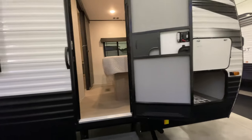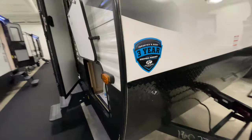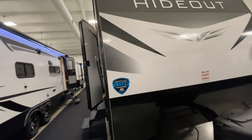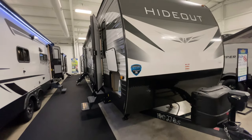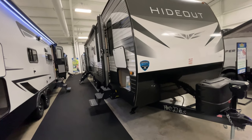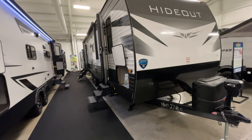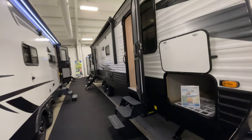A few other details about Keystone: you do have a three-year limited structural warranty, as well as a one-year limited base warranty. Something cool Keystone does as a company is all their wiring is color-coded and unified across their brand, which makes it super easy to diagnose and fix something if it happens. You also have the TrueFit slide construction, which I'll talk more about when we get inside.